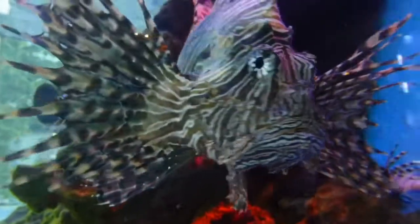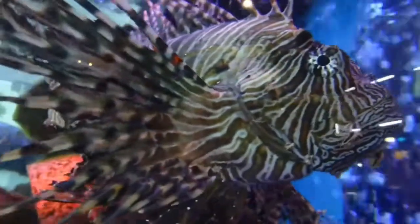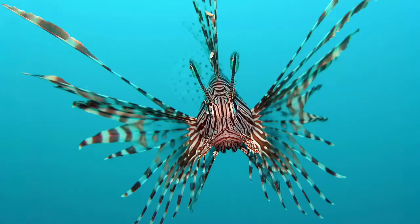No definitive predators of the lionfish are known, and many organizations are promoting the harvest and consumption of lionfish in efforts to prevent further increases in the already high population densities. Lionfish venomous dorsal spines are used purely for defense. When threatened, the fish often faces its attacker in an upside-down posture which brings its spines to bear.